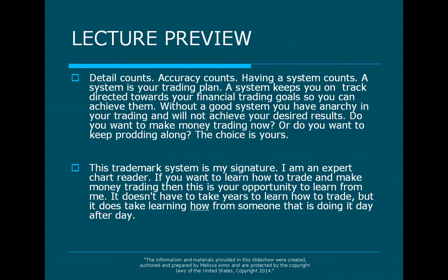Do you want to make money trading now or do you want to keep prodding along? Either way, the choice is yours. This trademark system is my signature. I am an expert chart reader. If you want to learn how to trade and make money trading, this is your opportunity to learn from me. It doesn't have to take years to learn how to trade, but it does take learning from someone that is doing it day after day.